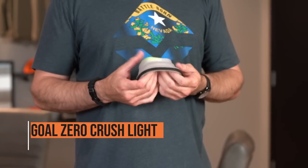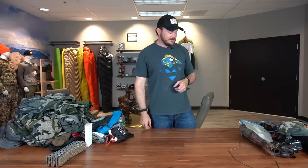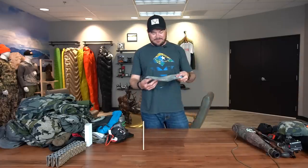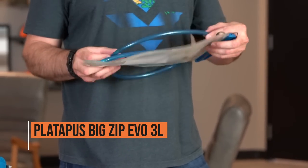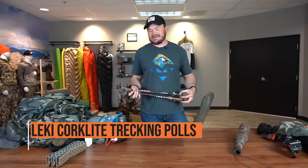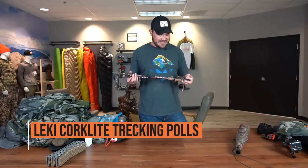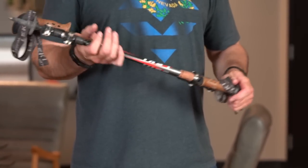Good old Goal Zero Crush Lights — these things are great to have in your pack or at camp; they put out a lot of light. For hydration, a Platypus Big Zip EVO 3-liter. I drink a lot of water, so I like to have this thing filled up every day to throw in the backpack. Leki Cork Light trekking poles — I've had these things eight-plus years and they're still going, so no need to replace those.